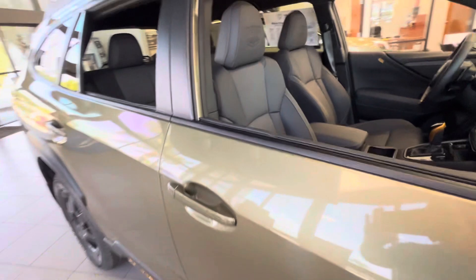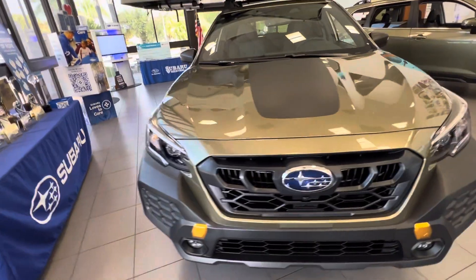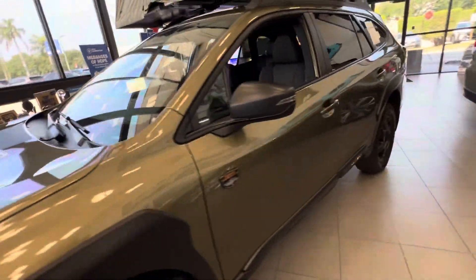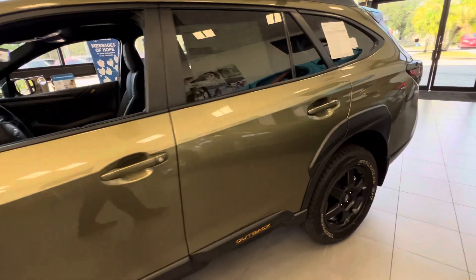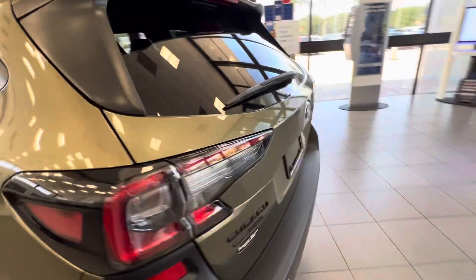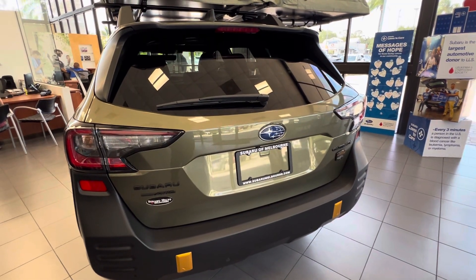This one does have a sunroof. I'm going to send you over a proposal on one — please let me know if you have any questions: 321-313-1222.